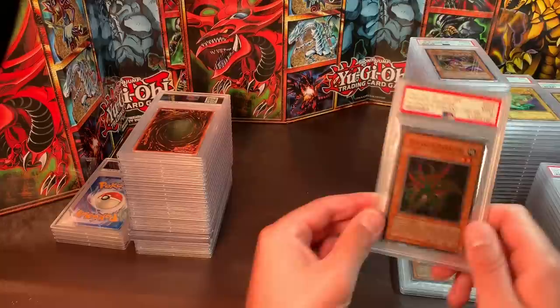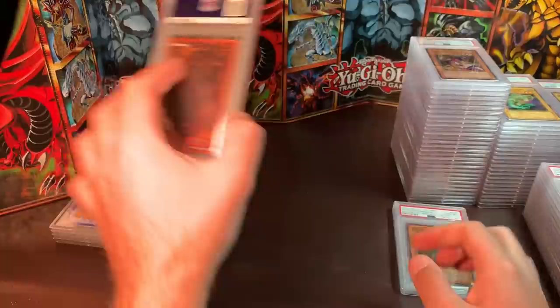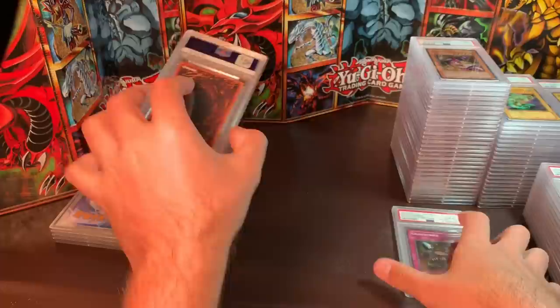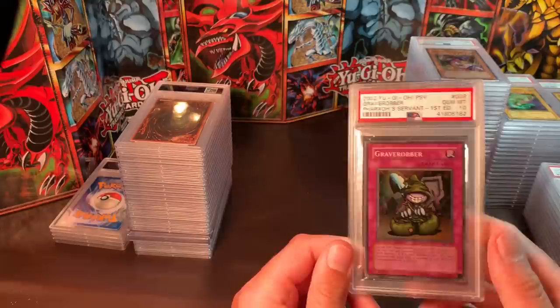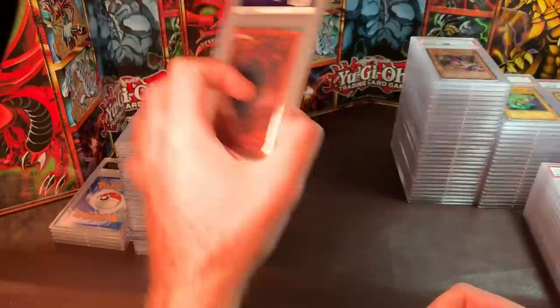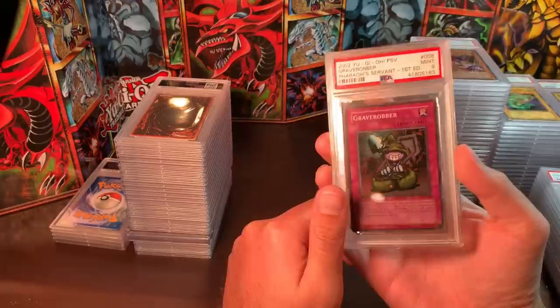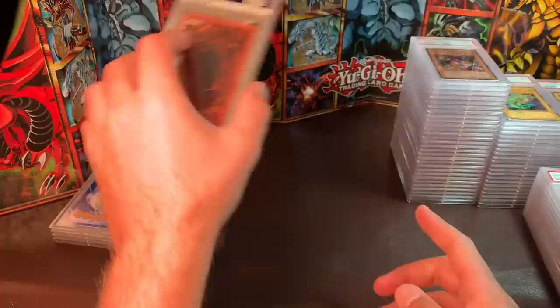Parasite Paracide — I'd like around $25 to $30. On the Gem Mint 10 copy I'd like around $50. Then we have Grave Robber, Gem Mint 10 — a really cool, nostalgic card. I'd like $85. I think one sold for around $100 on eBay, so I'm trying to cut out the fees and save you some money. The Grave Robber Mint 9, I'd like $45.